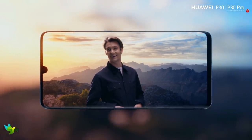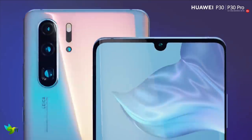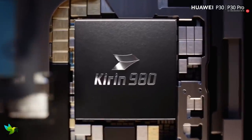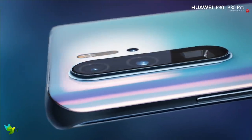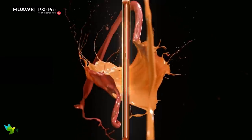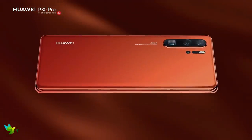The Huawei P30 Pro packs a 4200 mAh battery, which is larger than those in pretty much all of its rivals. It also packs in a Kirin 980 chipset and 8GB of RAM, giving the handset plenty of power under the hood. This means the P30 Pro is capable of handling any app you throw at it, with fast load times and the ability to render graphically demanding games such as PUBG on the highest settings without skipping a beat.